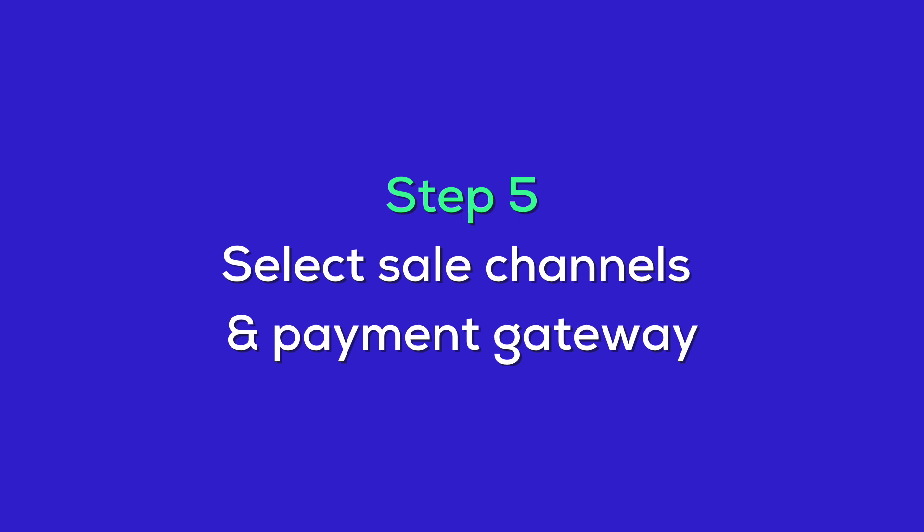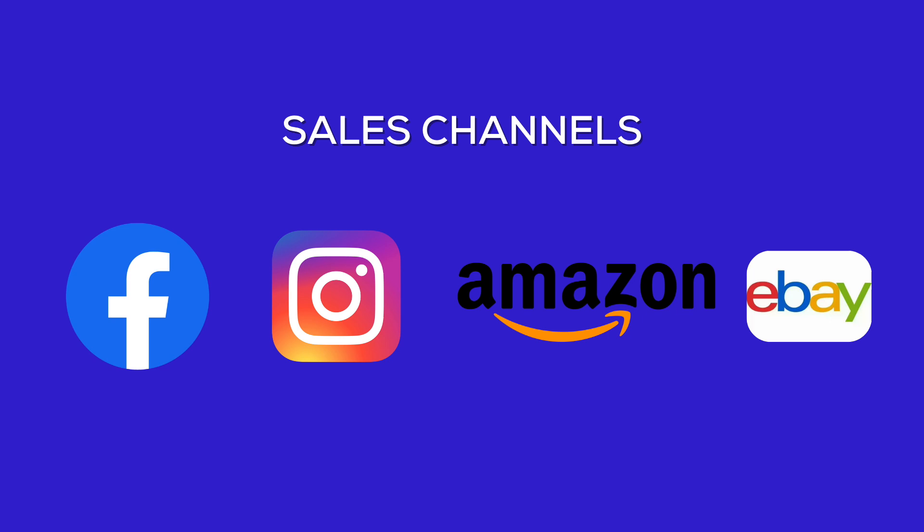Finally, choosing Sales Channels and Payment Gateways. These are essential for making your products available to customers and getting paid securely. Shopify allows you to sell your products on various platforms like Facebook, Instagram, Amazon, and eBay. This means you can reach more customers by listing your products in multiple places.